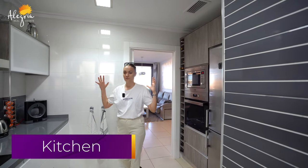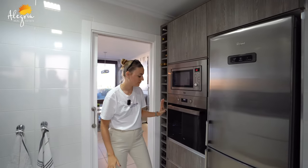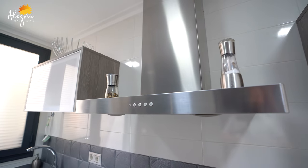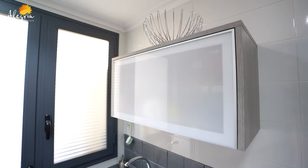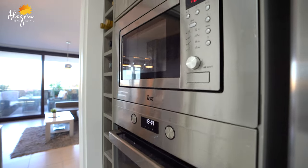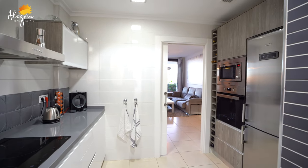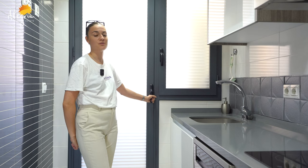Just after the living room you have the kitchen area. You have a lot of storage and a lot of equipment — everything stays in the kitchen. On that wall you can see a fridge, microwave, and a lot of storage. On the other side you have a lot of equipment too — a dishwasher and a lot of storage. And in the kitchen you have extra storage with a washing machine and the boiler.